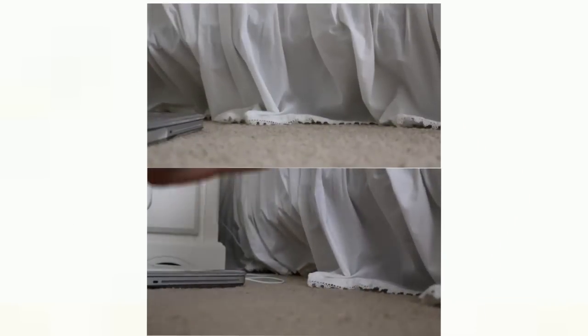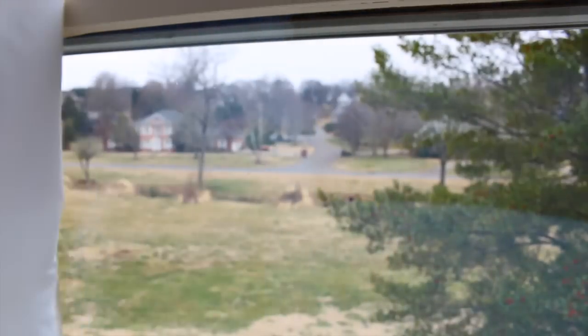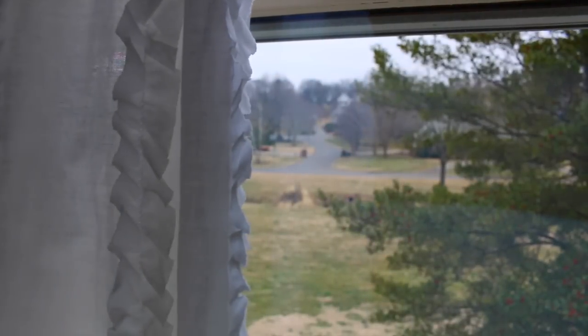I put my alarm across my room so that it makes me have to get out of bed to turn it off. Getting out of bed to turn it off just makes it easier to stay out of bed and get started with my day. I'll open up my curtains, and I usually like to start my morning with some light stretching or a light workout — nothing too intense, just a little something to help wake me up.